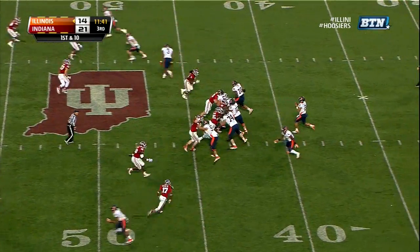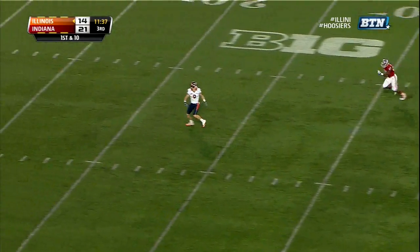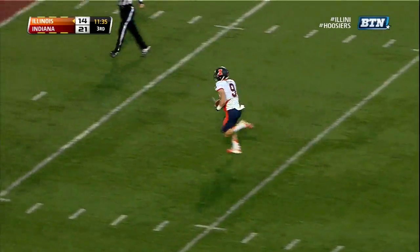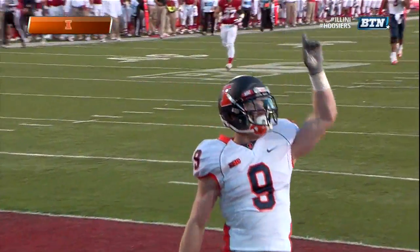The corner down to the bottom of the screen — Michael Bennett, Michael Hunter — he comes. Oh my gosh, how open can Steve Hall possibly be? Touchdown, Illinois!